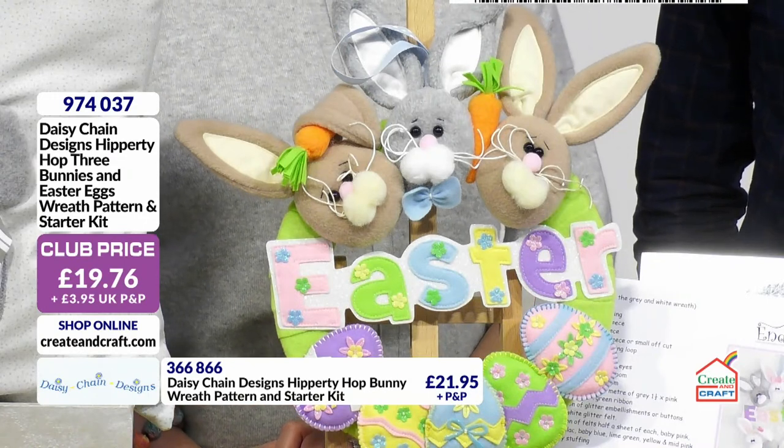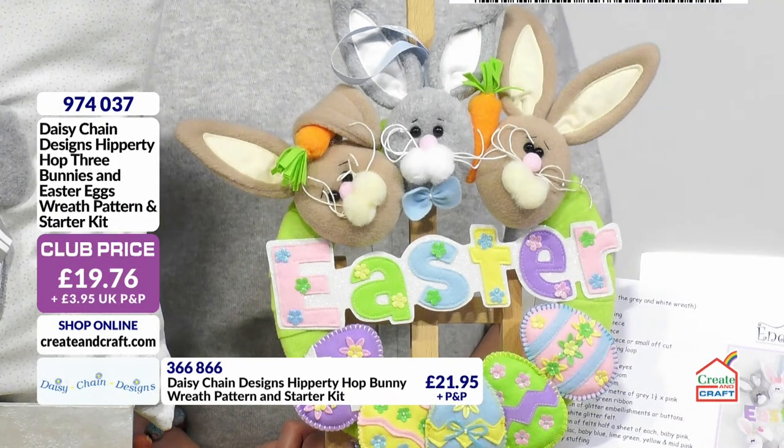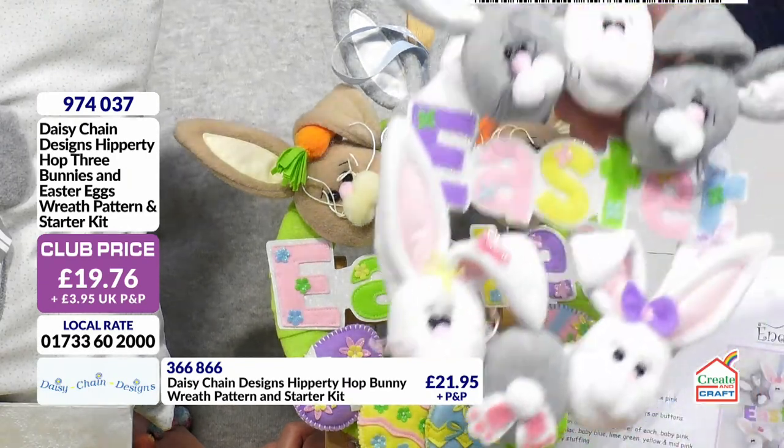At £19.76 is what you're looking at. 974037 is the item number. Take advantage of capped postage — details at the bottom of the screen.